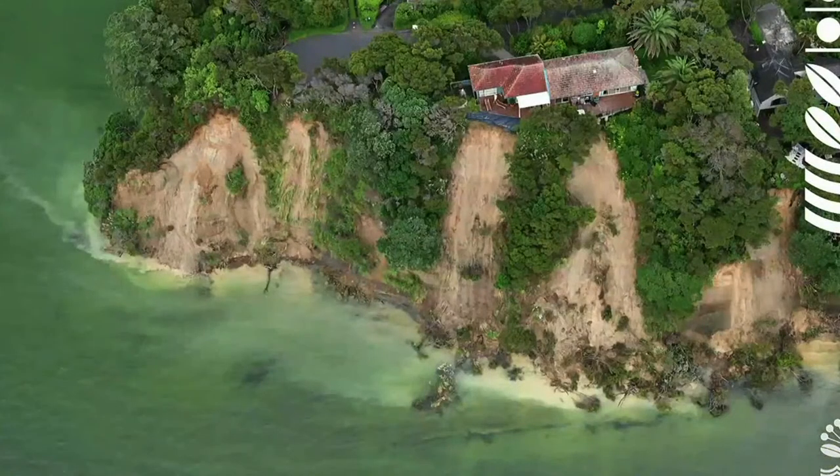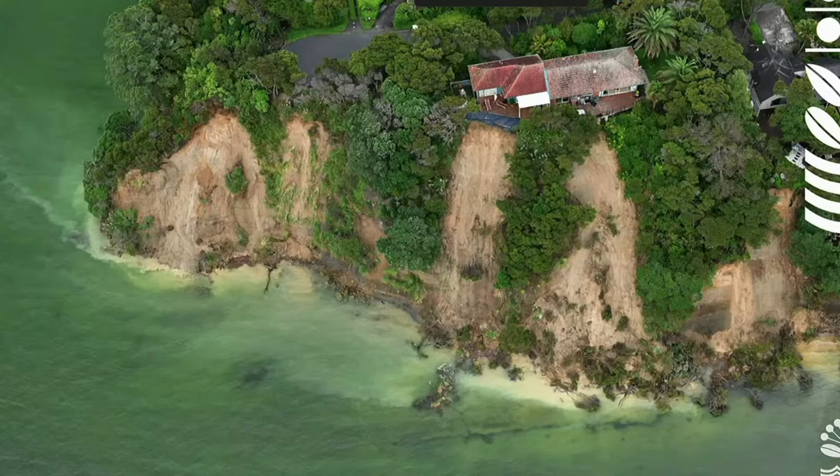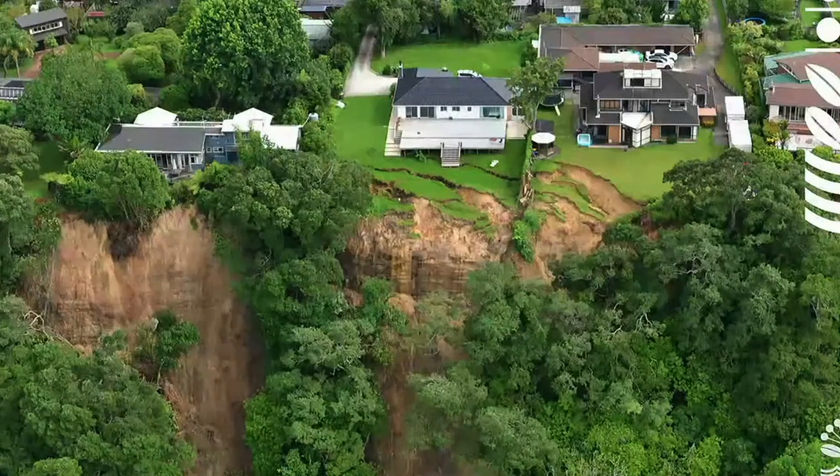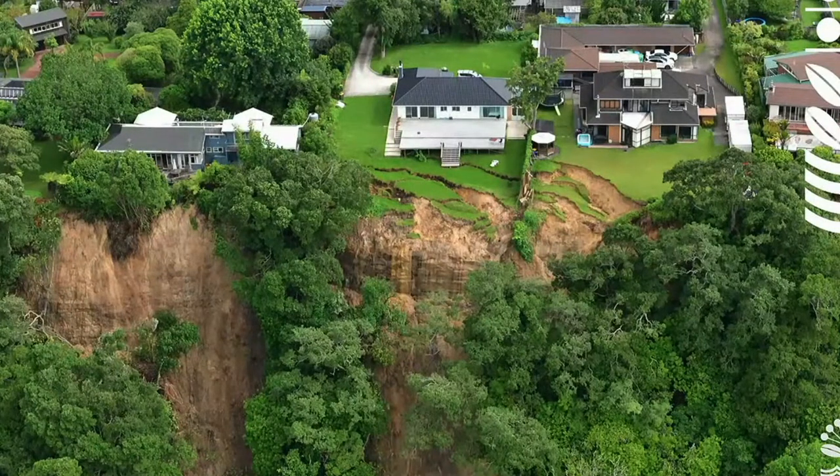Moving down to our coastal cliffs again — we have a lot of properties close to coastal cliffs. These are some examples from the Manukau Harbour. You can see how recent slips are covering quite extensive parts of our cliff line. In most cases they're very shallow, so the cliffs haven't retreated far. But they have still retreated far enough to have quite an impact on many of the properties at the crest. This house on the northern shore of the Manukau Harbour has been assessed by the rapid building assessment process and the damage will be challenging to remediate.